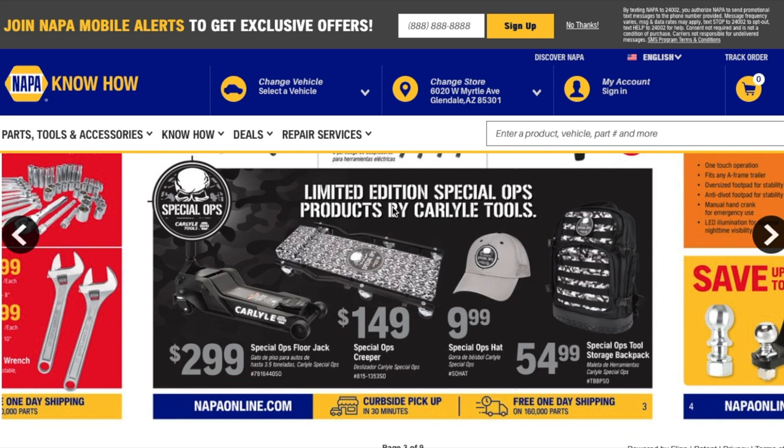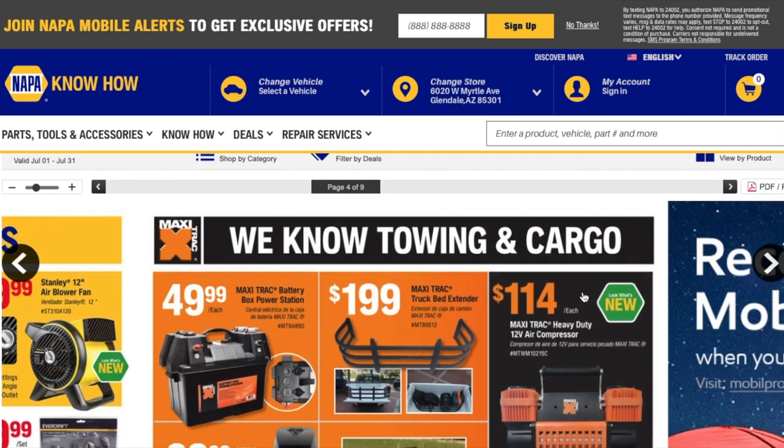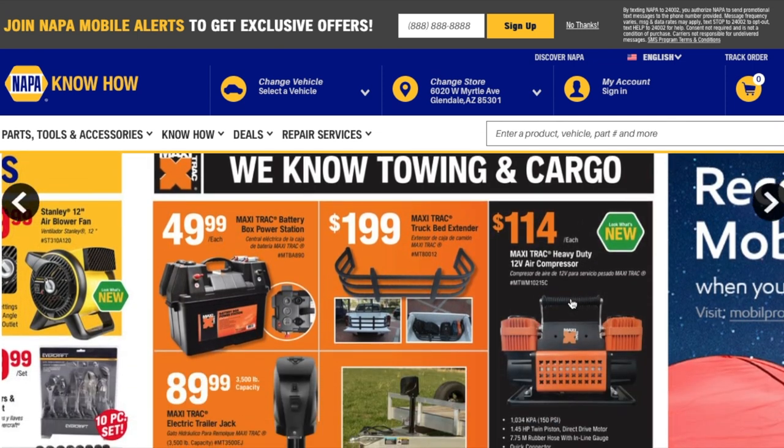Now there are limited edition Special Ops products by Carlisle Tools — this is really nice. You got a $299 Special Ops floor jack, a Special Ops creeper for $149, a Special Ops hat for $9.99, and a Special Ops tool storage backpack for $54.99. These are probably limited time only, so check them out.